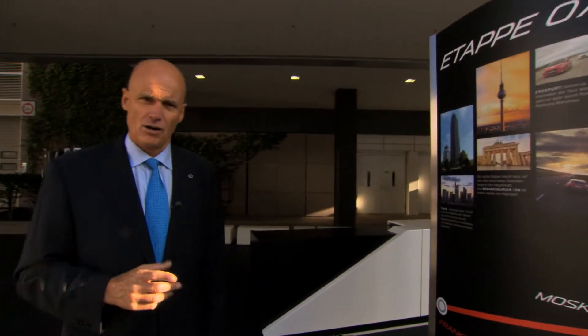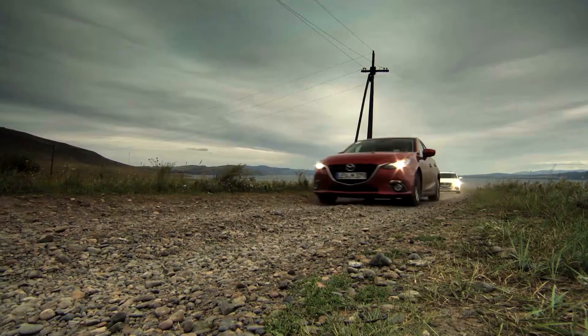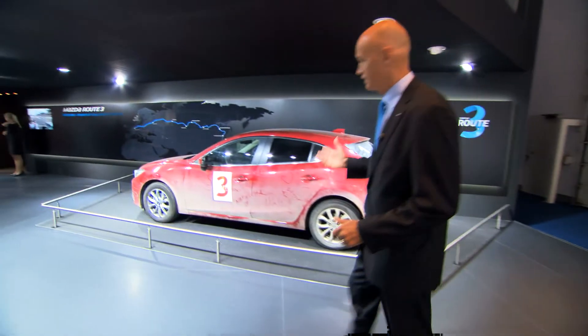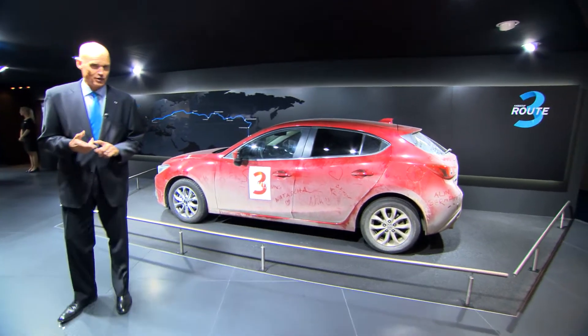Inside we have one car on which you can see how challenging this tour was. This is the car that shows how really tough this journey was — 15,000 kilometers on dusty roads in Russia, Belarus, Poland, and Germany.